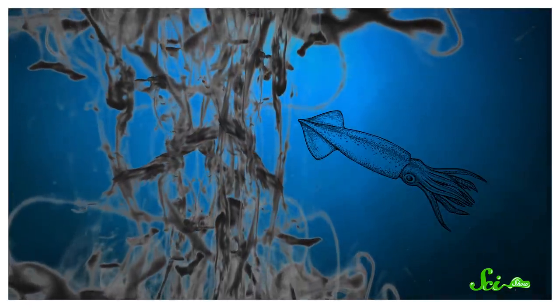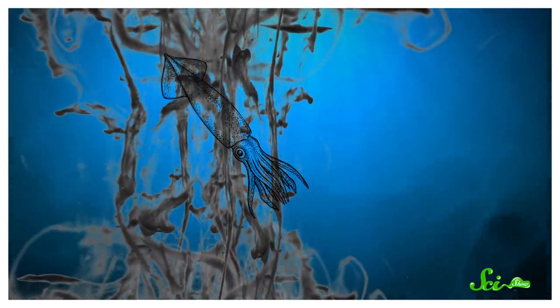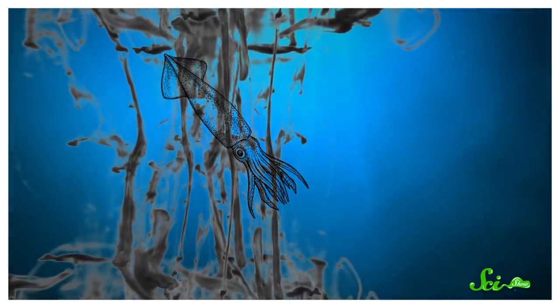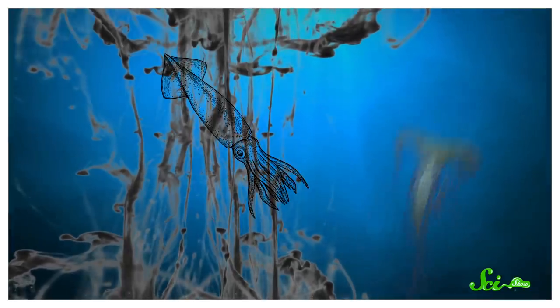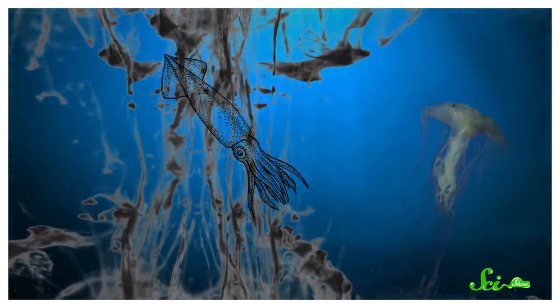They can also make slightly less mucusy ink, which unfurls in long ropey strands. The animals tend to swim next to these instead of away from them, which seems counterintuitive. But researchers believe they do this because these inky ropes resemble something else — perhaps something dangerous, like a stinging siphonophore or jellyfish tentacles, or just something inedible to the predator, like seagrass. In that way, the critter is essentially creating a place to hide in open water.